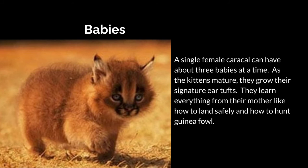Guinea fowl are like flying chickens — they can run really fast, they can fly, and they're like alarm clocks, so they can sound an alarm to other neighboring guinea fowl and other neighboring animals like wildebeest or zebra.